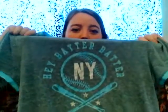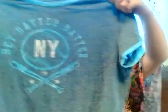Next, I got a couple of t-shirts because I like lounge clothes a lot. I got this one mostly because I like the color — it's this minty blue, my favorite color. It just says 'hey batter batter NY,' so I'm guessing New York. I'm not even a baseball fan, I just really like the color. It's super soft and comfy, so I just got it as a kind of lounge shirt.